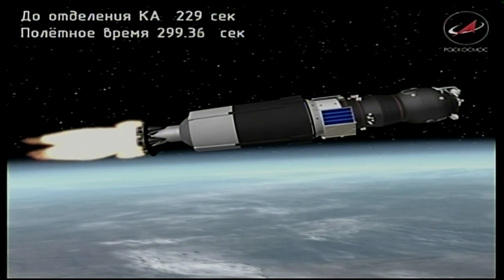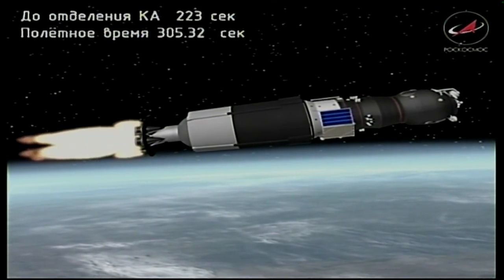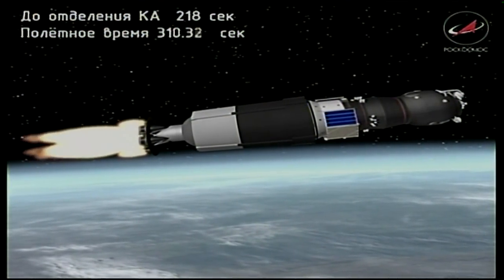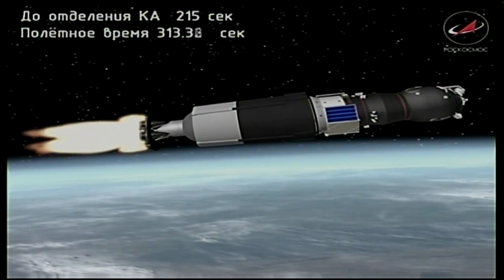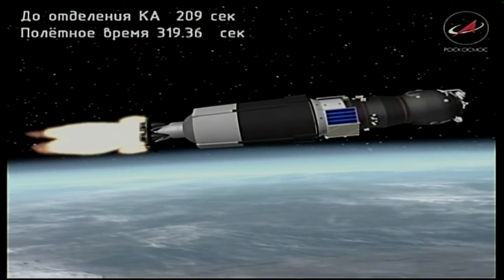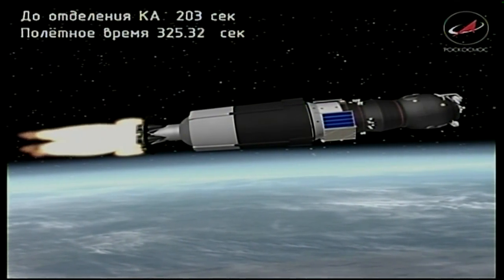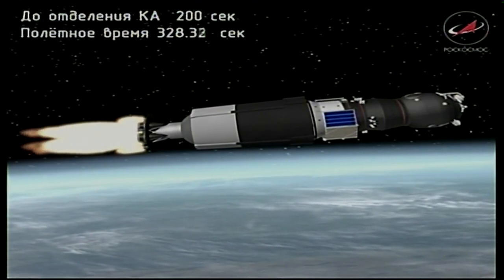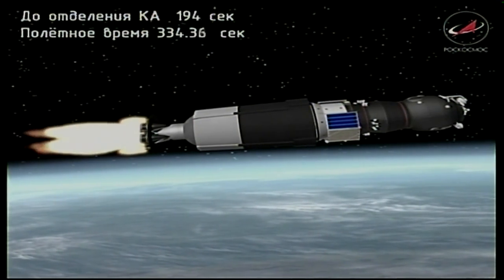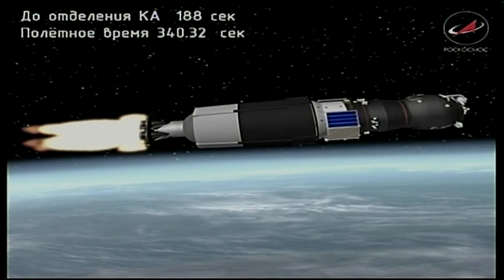We've had third stage ignition, second stage shutdown and separation. Progress 68 is riding atop the singular power of the third stage engines for the remainder of powered flight. Coming up on the five and a half minute mark. All vehicle parameters are reported to be normal. The flight control team at the Russian Mission Control Center in Korolyov is standing by to take over control of the Progress's journey to the International Space Station after third stage shutdown and separation.